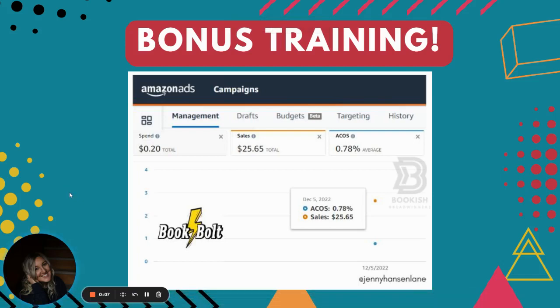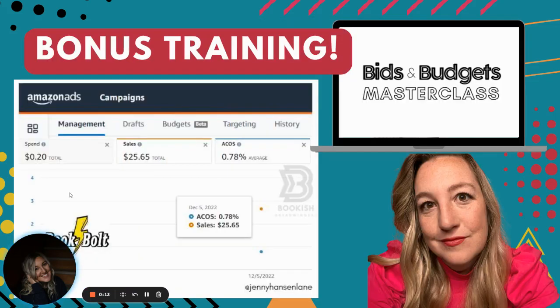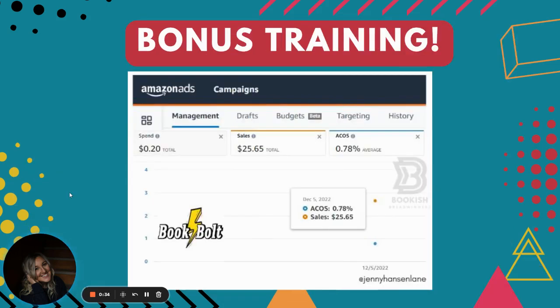Hey, breadwinners, welcome back to another video. I'm actually very, very excited and I did not expect to make a video like this. I told you guys last month that I was going to use Book Bolt to create a new ad strategy to test it out. I did a poll and asked all of you if you wanted to follow along and you said yes. So I'm sharing the first results, which is blowing my mind.